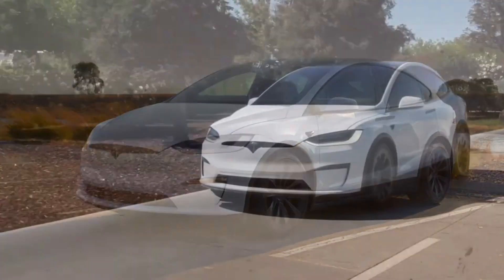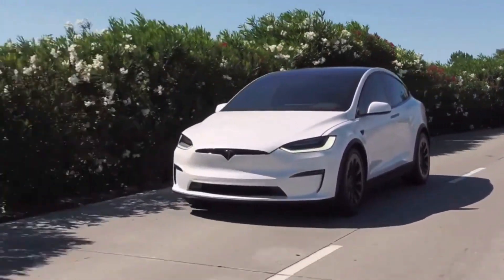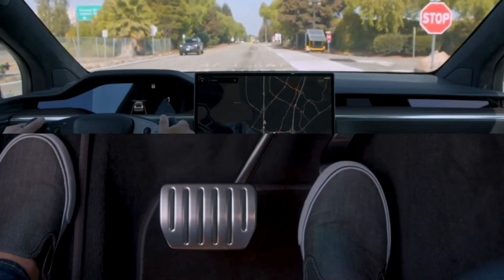The 2022 Tesla Model X is a prime example of the EV automaker's brand ethos: quick, high-tech, and featuring a flashy gimmick in its falcon wing rear doors. It presents a unique but expensive proposition in the growing EV crossover segment.